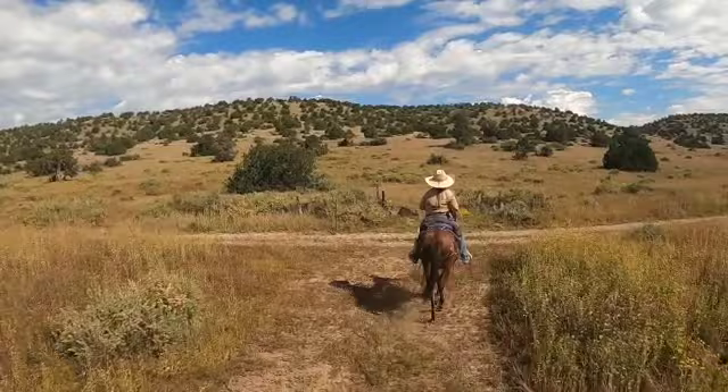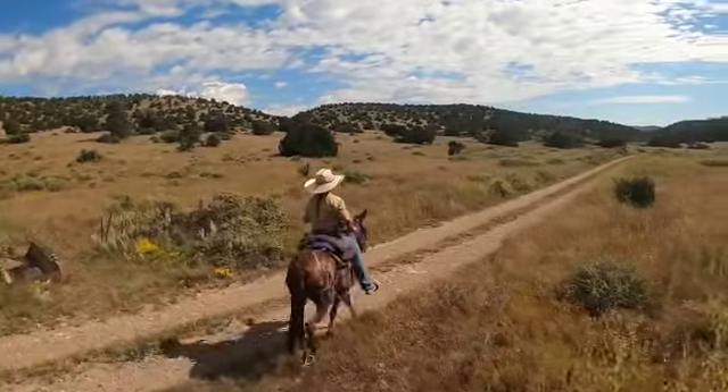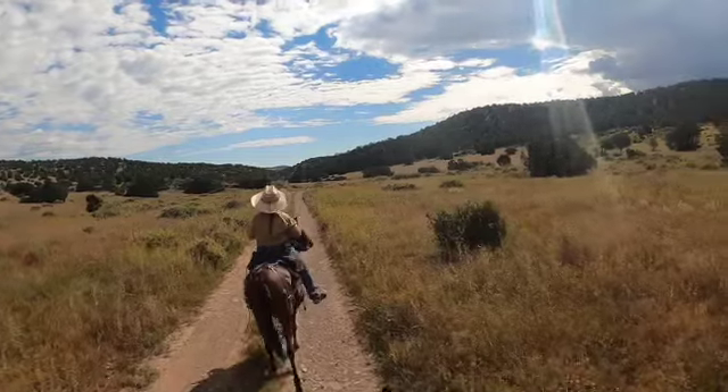From right here, Elk Valley Trail just keeps on going up and goes around the airport. We will ride that another day, but for right now we're going to stop and make some adjustments.